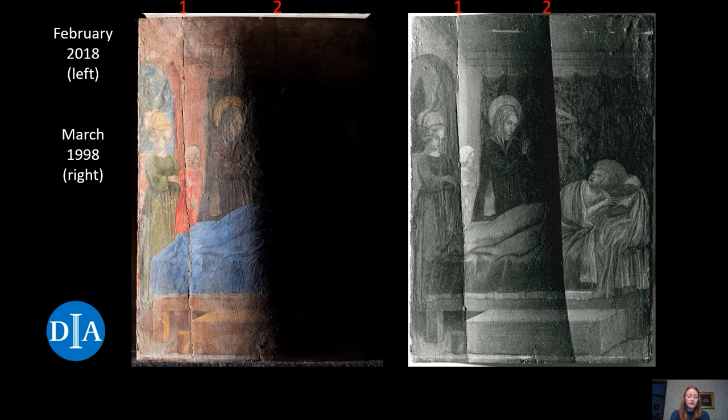Ackerman's treatment to remove the strainer was the right choice. The panel was no longer bending in on itself and further splitting from the strainer's force, and the washboarding had also been reduced. However, the whole right side of the panel was slightly sunken down from being unrestrained for so long, and the panel had begun to twist along the split. This is why the majority of the right side is in shadow in the 2018 image compared to the 1998 image. The right side of the second split had begun to react to the environment like a third board — it was time to adhere the panel together before it began to move further out of plane.